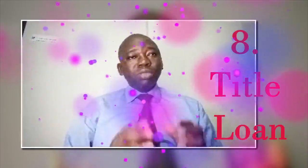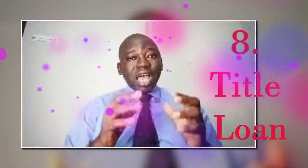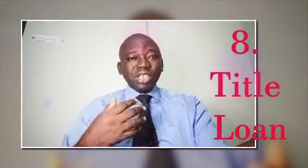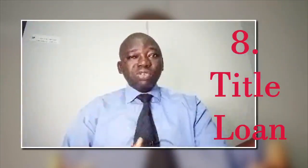Number 8 is title loan. If you own a car outright, you may consider a title loan. Be cautious with these loans as they often have high interest rates and the risk of losing your vehicle if you can't repay.